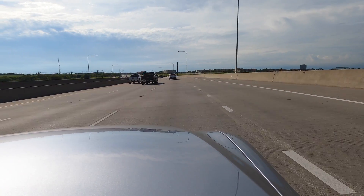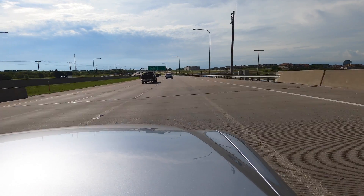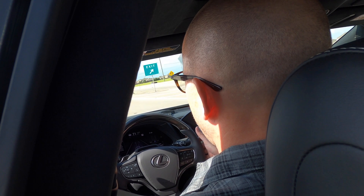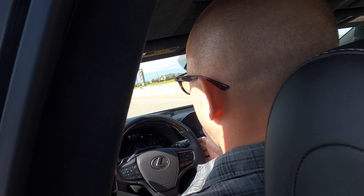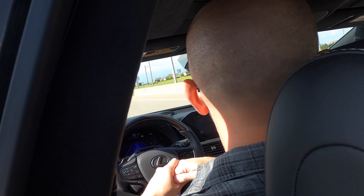We have a destination set this time so it's going to recommend a lane change shortly once that information populates. Advanced Drive activated — you can't go hands-free right away, but you can go feet-off almost immediately. And now we're in the blue.